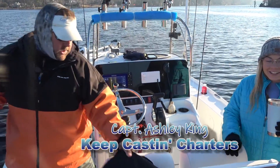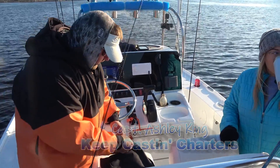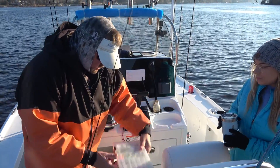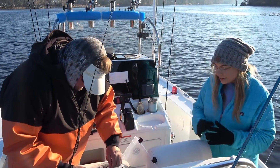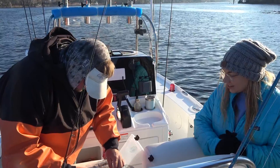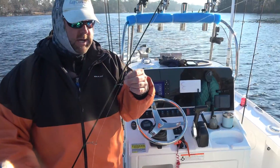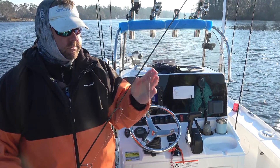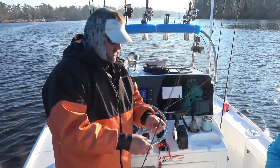Yesterday we did really good on chartreuse, but I'm going to put her on a different color because you don't ever know — it changes from day to day. Still got chartreuse, but this will be a little pink. We can catch crappie, white perch, stripers. If the trout come up here, you can catch trout — you can catch a little bit of anything up here this time of year.